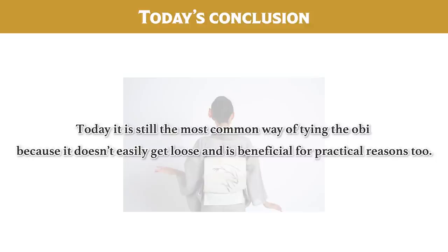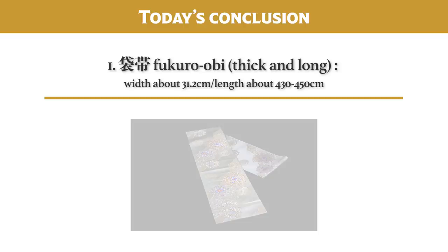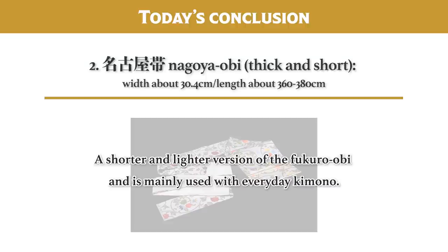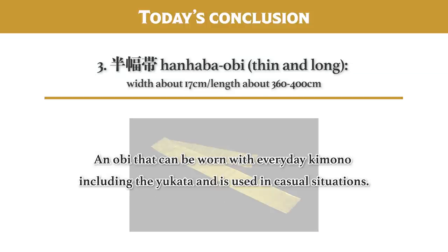The three most well-used kinds of obi are: First, Fukuro obi — generally used in combination with formal kimono for weddings, receptions, and parties. Second, Nagoya obi — a shorter and lighter version of the Fukuro obi, mainly used with everyday kimono. Third, Hanhaba obi — an obi that can be worn with everyday kimono including the yukata and is used in casual situations.